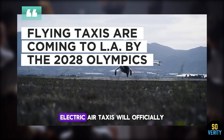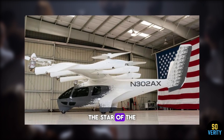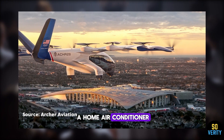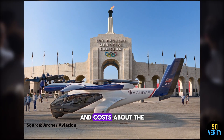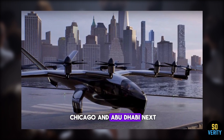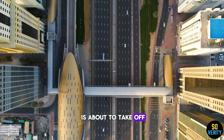By the 2028 Olympics, electric air taxis will officially become part of Los Angeles' city traffic, lifting passengers above gridlock from airport to stadium in just minutes. The star of the show is Midnight, a sleek, nearly silent aircraft from Archer Aviation. It takes off vertically, flies like a plane, and hums quieter than a home air conditioner — carrying one pilot and four passengers. A 30-kilometer ride takes 10 to 20 minutes and costs about the same as an Uber Black, with a quick 10-minute charge before it's ready to fly again. Archer is eyeing Miami, Chicago, and Abu Dhabi next, while Joby, Wisk, and China's EHang are also building air taxi networks across the US and Asia.